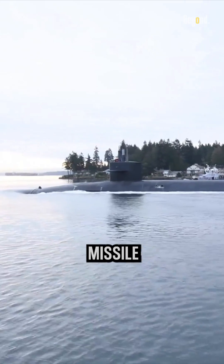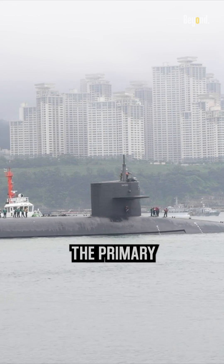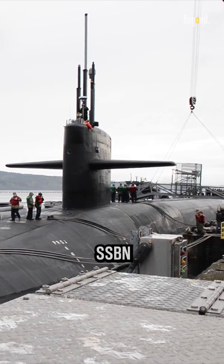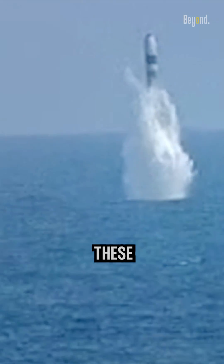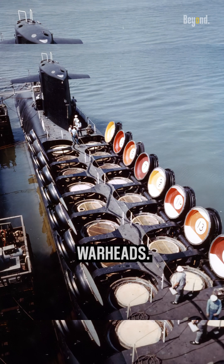On the other hand, we have the ballistic missile submarine, or SSBN. Its mission is quite different. The primary purpose of an SSBN is nuclear deterrence. These massive submarines carry intercontinental ballistic missiles armed with nuclear warheads.